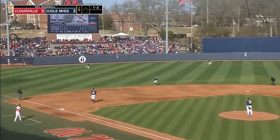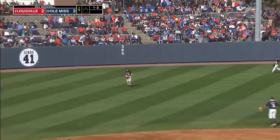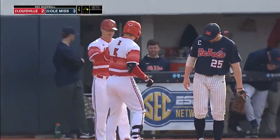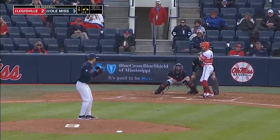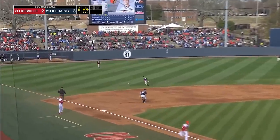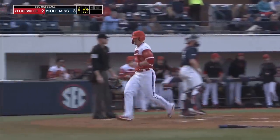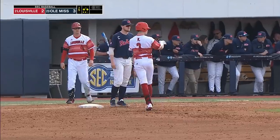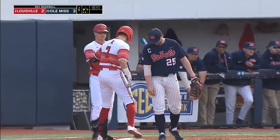Hard-hit ball into left field — Levi Usher with his first hit as a Louisville Cardinal. Nice piece of hitting for the leadoff man here in the fifth inning. He swings at the first pitch he sees. Andrew Benefield saw no action last year — sometimes the coach just has the premonition to put a guy out there, and Benefield comes through to tie this game up at three.